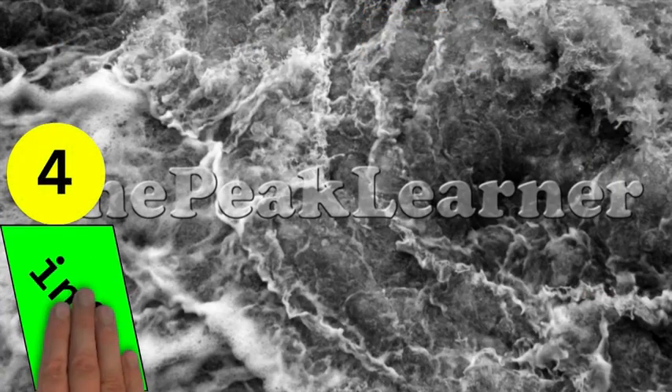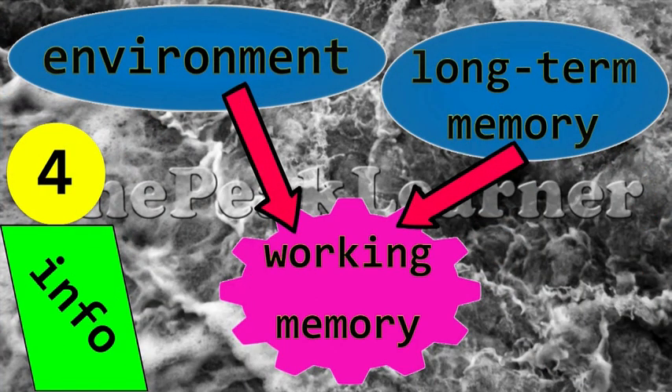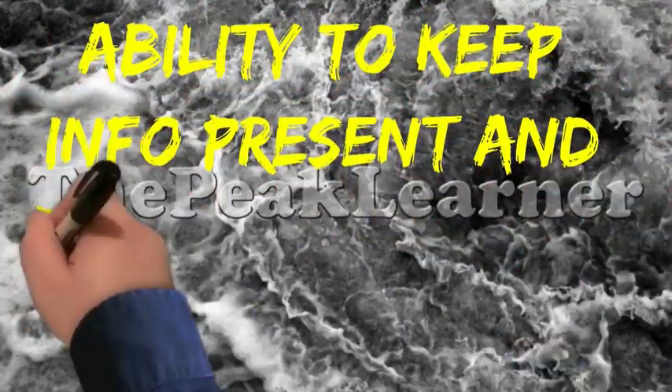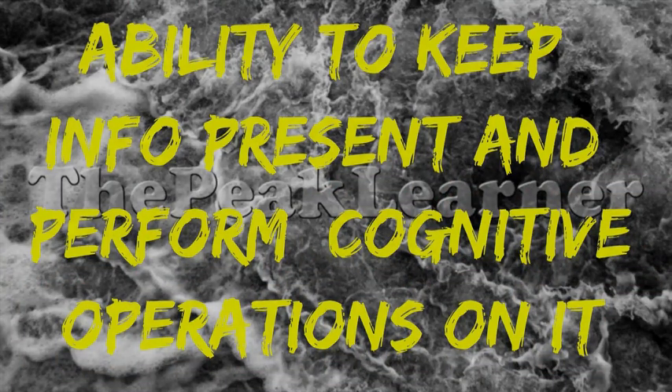Finally, the information processed by this system comes from both your environment and your long-term memory. To sum up, working memory is the ability to keep some bits of information accessible in mind and perform cognitive operations on them. Thank you for watching this presentation and see you soon!